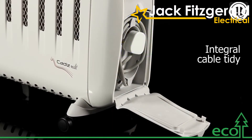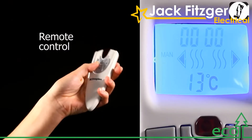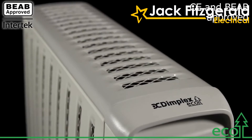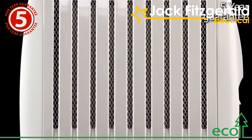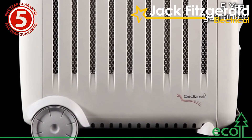Added convenience is provided via the integral cable tidying, and the remote control enables you to adjust the heat from the comfort of your sofa. Meeting stringent CE and BEAB approvals along with a five-year guarantee, the Cadiz Eco offers the safety, quality and peace of mind you would expect from Dimplex.